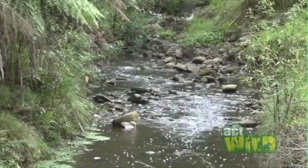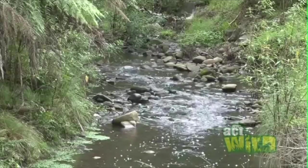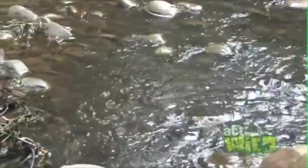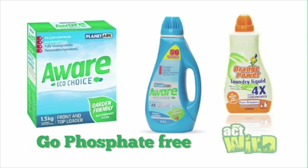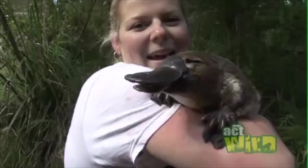Platypuses like to eat a whole range of invertebrates, from yabbies to worms and all sorts of bugs you find in creeks and rivers. All of these invertebrates are really dependent upon the type of water they live in — only clean water without any chemicals will allow them to breed, which means the platypus will have lots of food. If the water is contaminated and dirty, there'll be no food for the platypus. So just by using phosphate-free detergents, you can actually help save animals like Ember.